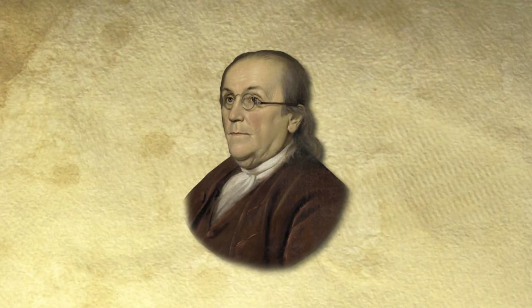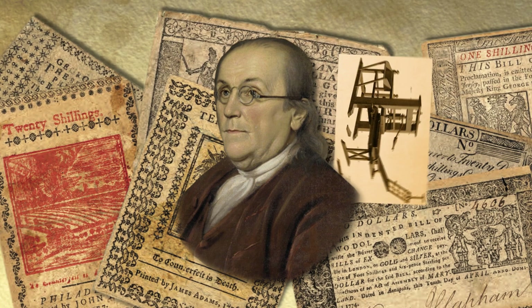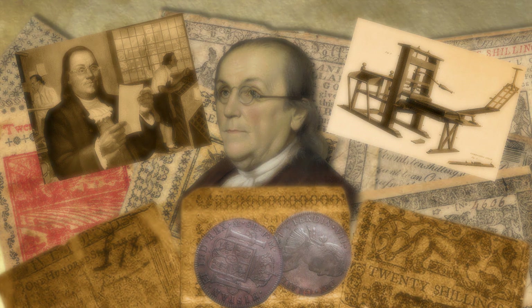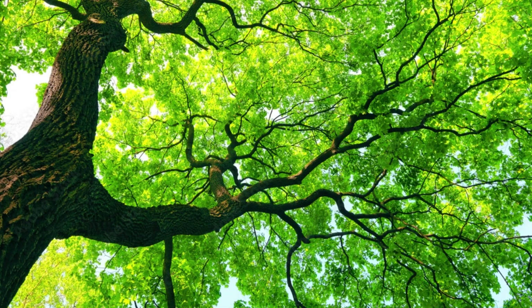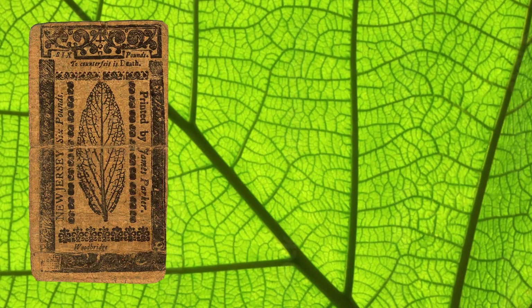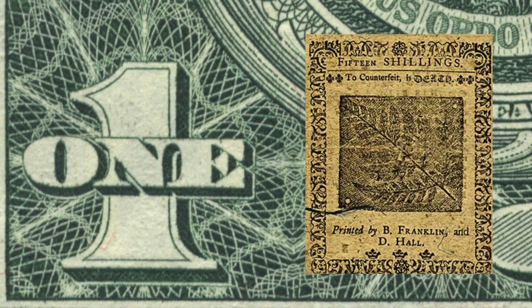Franklin soon became immersed in the world of paper money. He designed and printed it, wrote extensively about it, proposed alternative monetary systems, and lobbied in Britain on colonial money matters. Franklin even developed a method that used actual leaves to make casts, producing detailed and intricate patterns on paper currency nearly impossible to counterfeit.